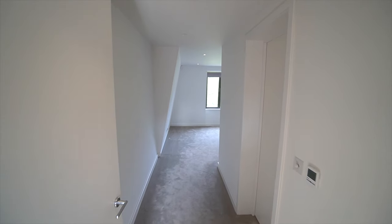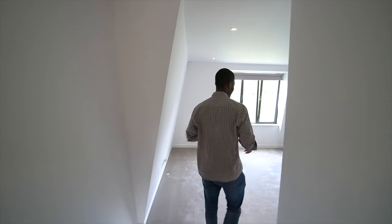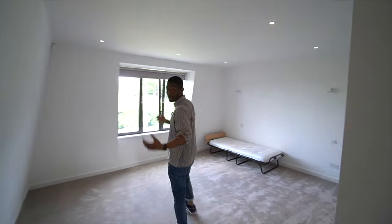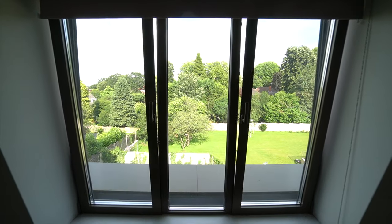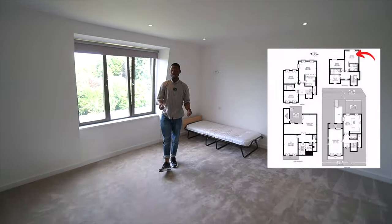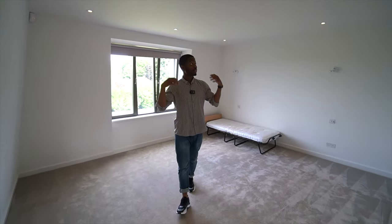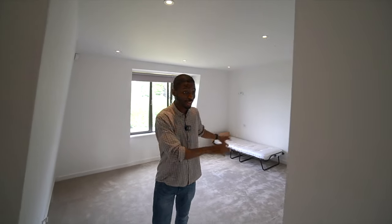The biggest bedroom on this floor is around 215 square feet. Similar to the bedrooms downstairs, it has lots of light, white walls, and beige-gray carpets that make it feel pristine and immaculate. There are LED spotlights and you can easily fit a double bed and a wardrobe.